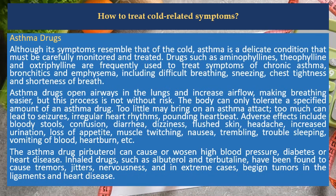Asthma Drugs. Although its symptoms resemble that of the cold, asthma is a delicate condition that must be carefully monitored and treated. Drugs such as aminophylline, theophylline and doxofylline are frequently used to treat symptoms of chronic asthma, bronchitis and emphysema, including difficult breathing, sneezing, chest tightness and shortness of breath. Asthma drugs open airways in the lungs and increase airflow, making breathing easier, but this process is not without risk.